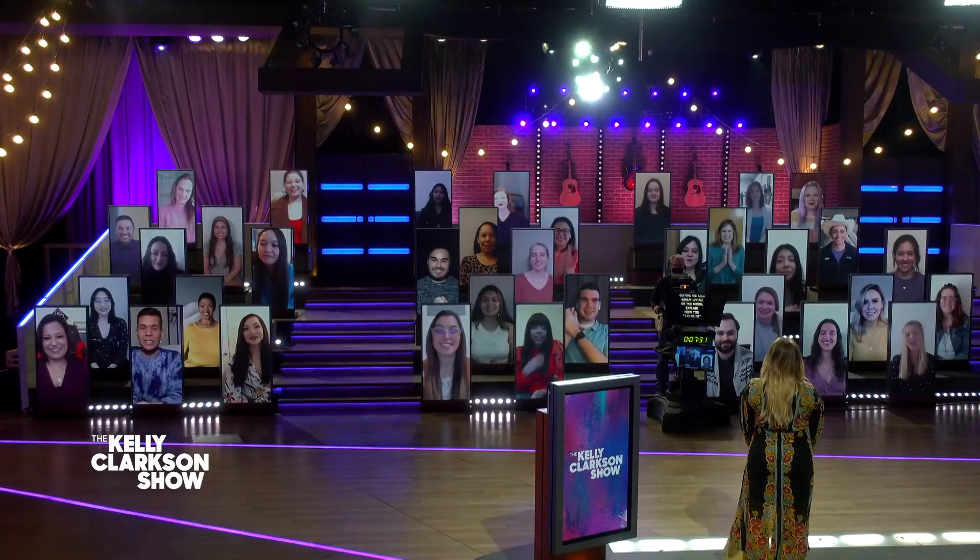Hey Kelly, happy to be here today. Thanks for having me. Oh my God, I always love having a cowboy on — I like your hat.